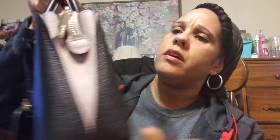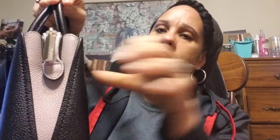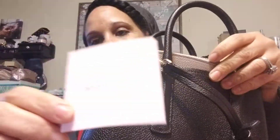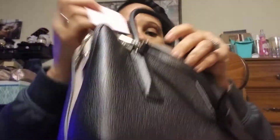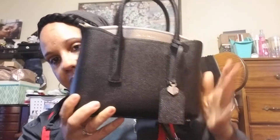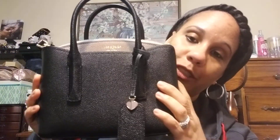There's a little Kate Spade logo on there, and all the little hardware says Kate Spade. Oh my god, it's so adorable. There's the little care booklet inside — I always keep it in the purse.